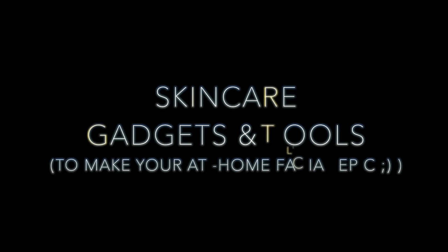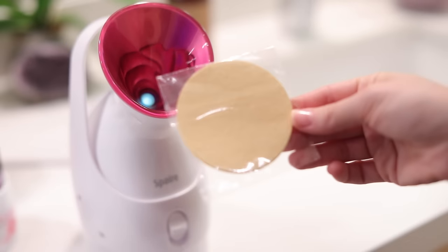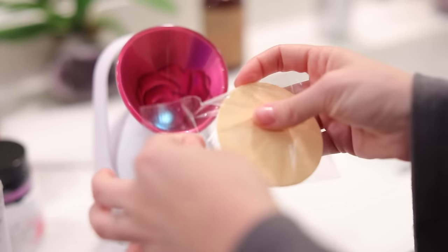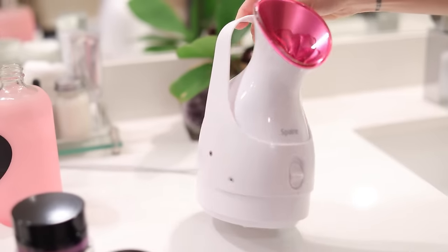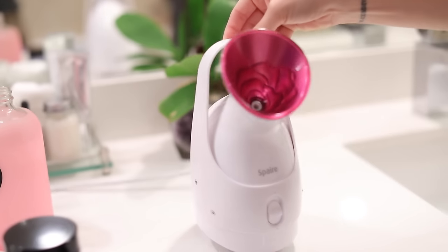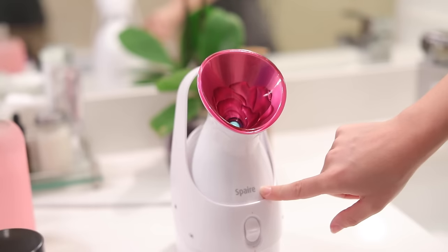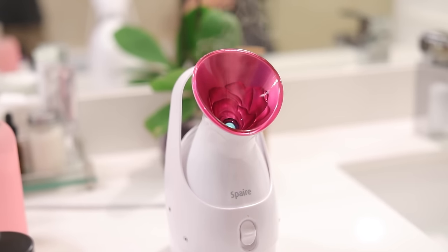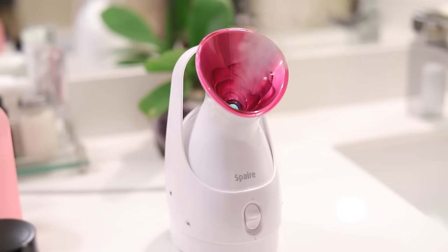That completes the skincare products, but I also love skincare gadgets. I love the cleansing sponges from Amazon — they're much more affordable than a Clarisonic. I also really like a facial steamer. I had a Conair one growing up and asked for one for my birthday when I was really young. You can also use a bowl of hot water to produce steam, which I've shown before on my channel.